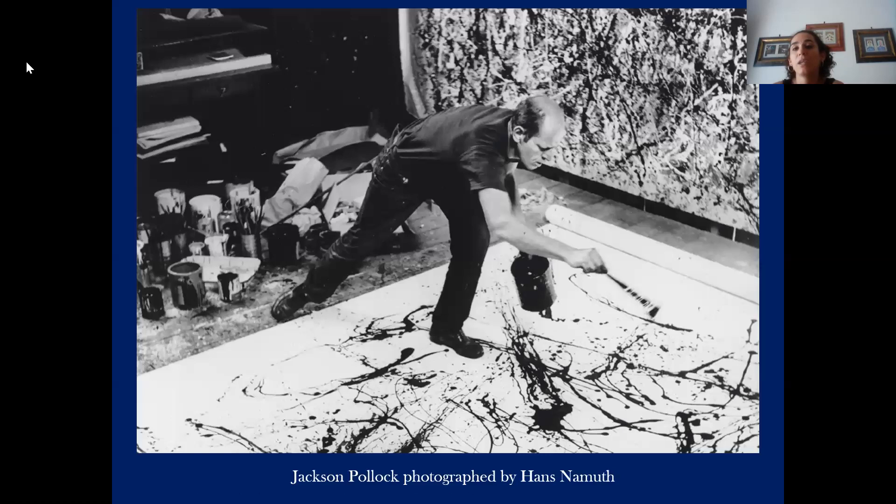This was the last work, and I hope you enjoyed it. Thank you very much to everybody. I hope to see you soon. Goodbye.